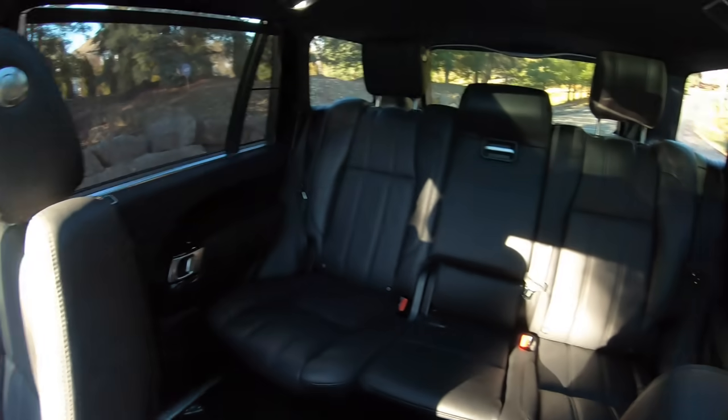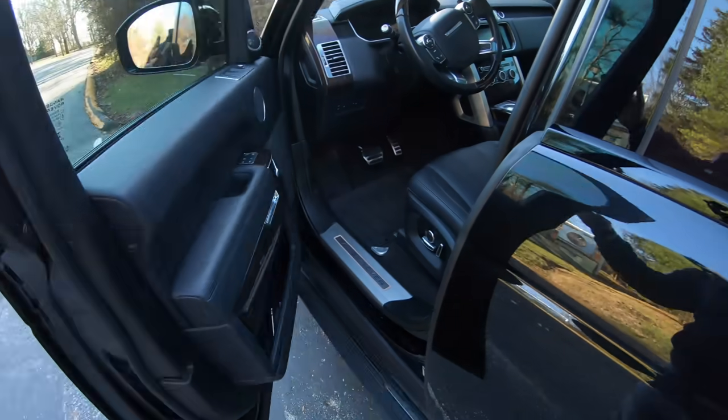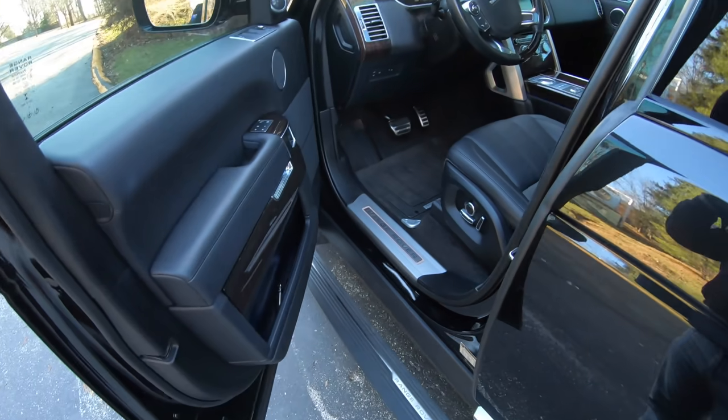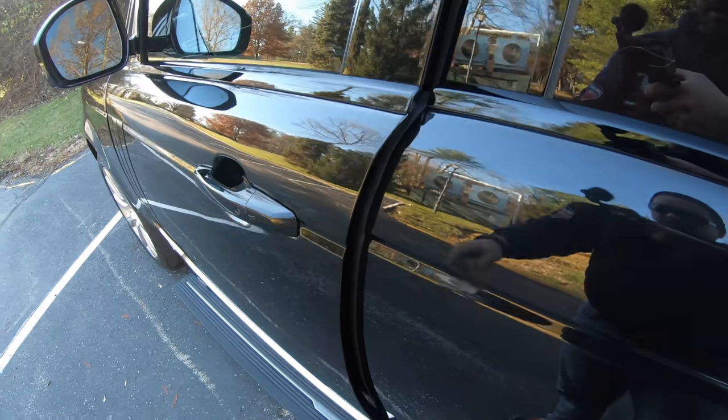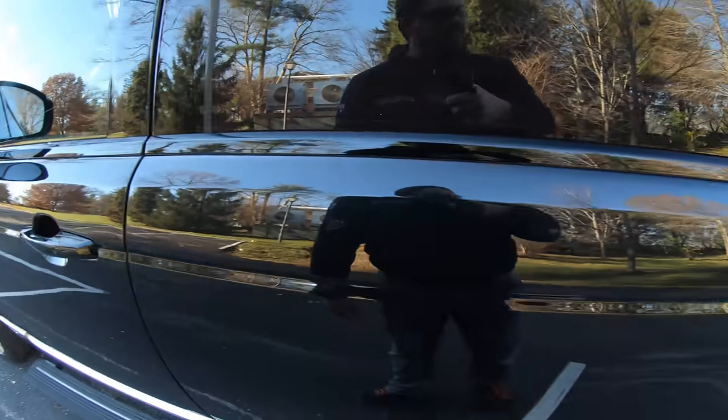Now let's go check out the back. And another beautiful thing about Range Rover is that when you close the door, if you don't close it properly, it closes itself for you. Man, we have become lazy.